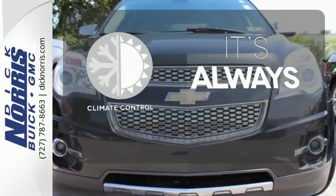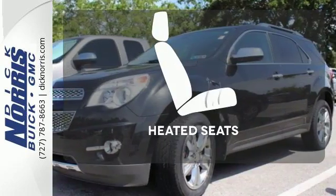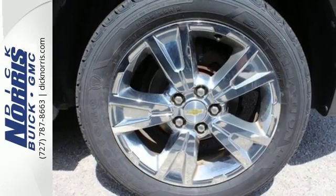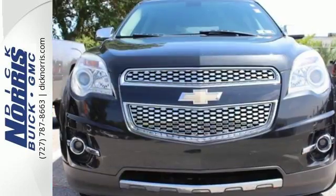Set it and forget it with the climate control. The backup camera gives you a clear picture of what's behind you. The heated seats keep you comfortable no matter how cold it is. If you're looking for a stylish and silky smooth crossover with unprecedented versatility and comfort, look no further than the top selling Equinox.